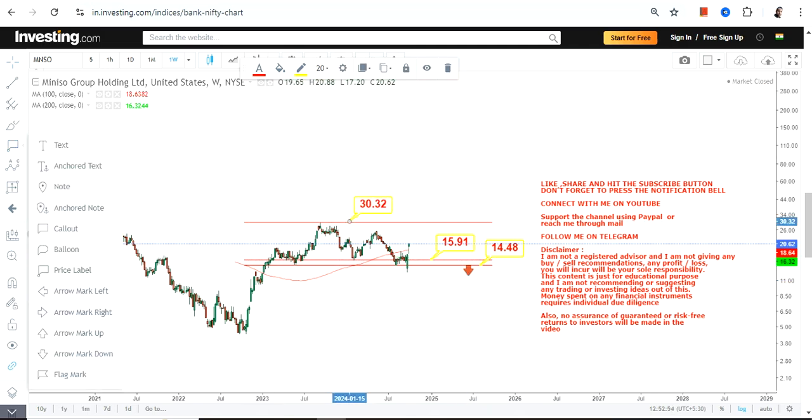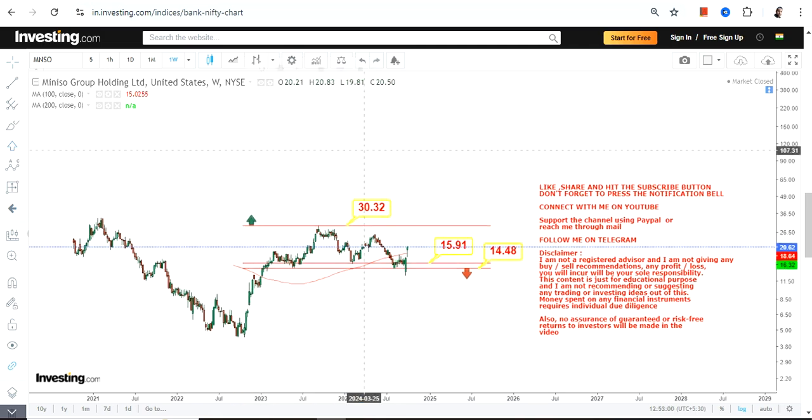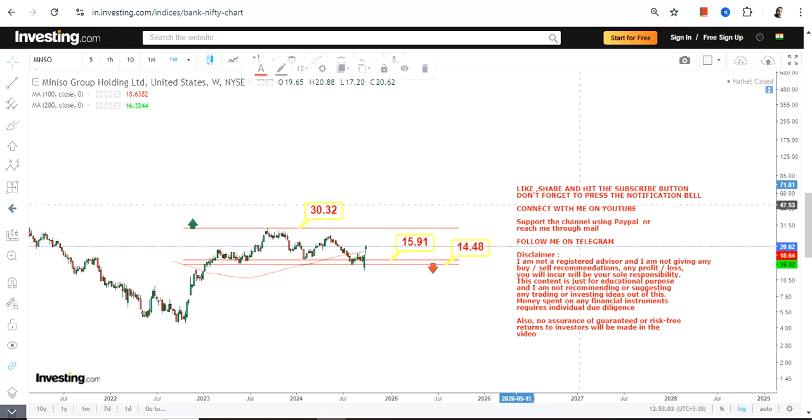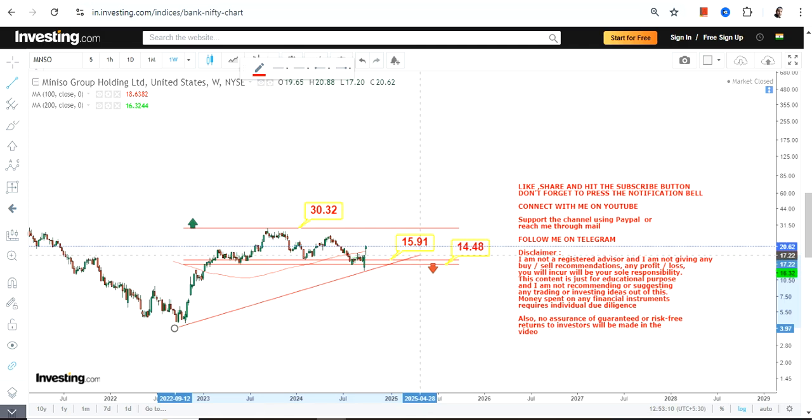On the upside, we have 30.3 or 30.4, which is our target or resistance. This is the current range and price action we are looking at. For anything bigger to happen, the stock must surpass and sustain above 30.3 or more after a breakout.